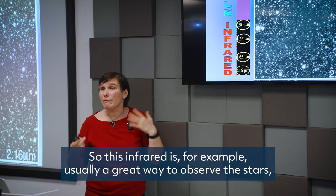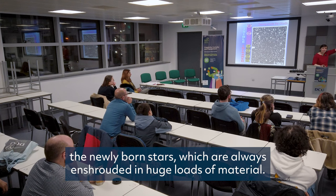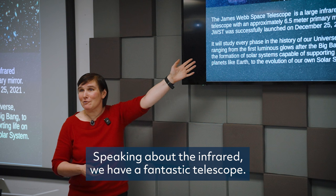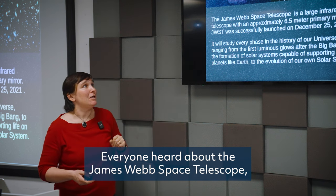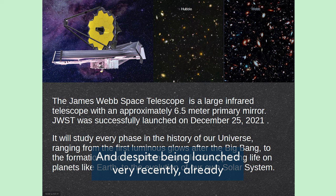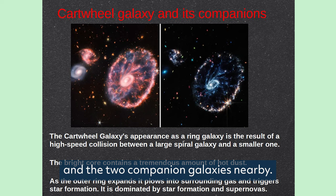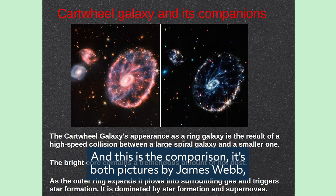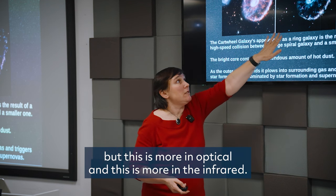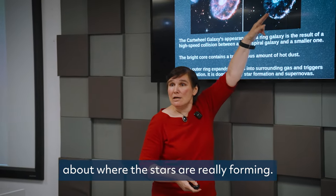Infrared is generally a great way to observe newly born stars, which are always enshrouded in huge amounts of material. Speaking of infrared, we have the fantastic James Webb Space Telescope, launched in 2021. Despite being launched very recently, the mass media is already filled with fantastic images. This is an example — the Cartwheel Galaxy and two companion galaxies nearby. This comparison shows two James Webb images: one more in optical, and one more in the infrared, where you can see much more detail about where stars are really forming.